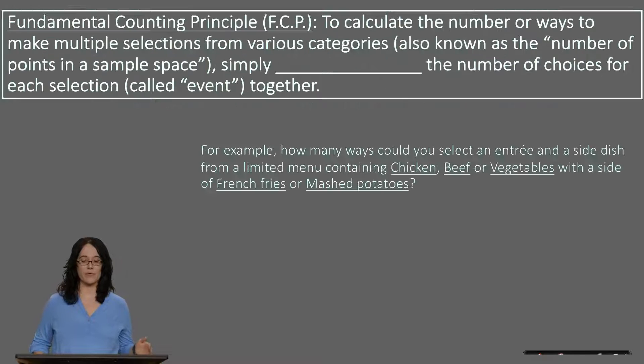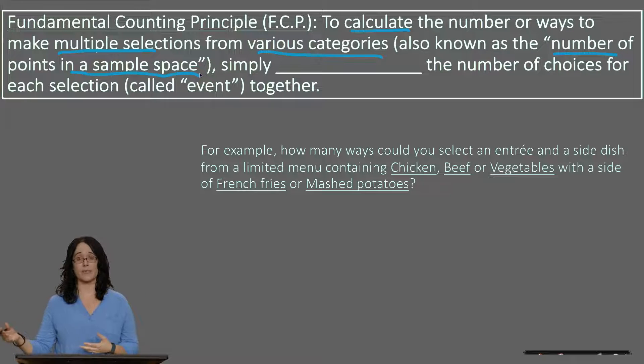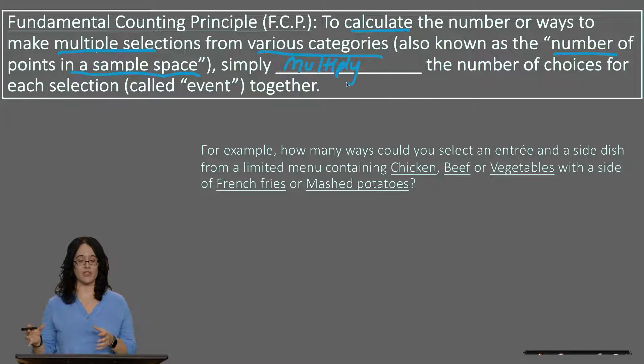The fundamental counting principle, or known as the FCP, is the fancy way we say that to calculate the number of ways to make multiple selections from various categories, whether they're the same or different — also known as the number of points in your sample space — you would simply need to multiply the number of choices for every selection together.